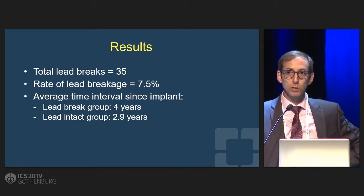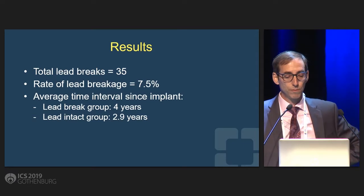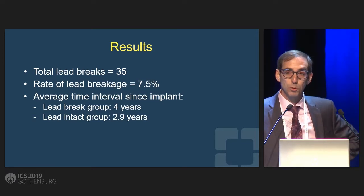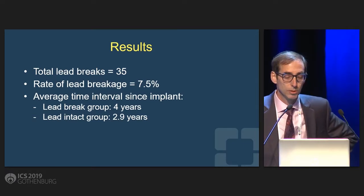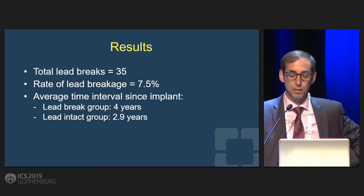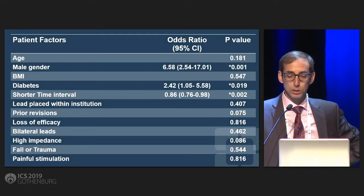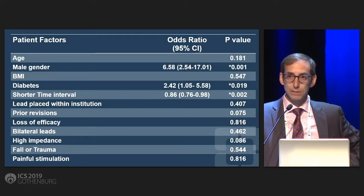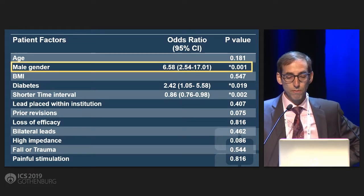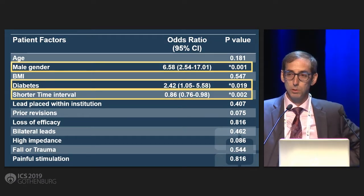When we looked at all these leads that were removed, we had 35 that actually broke during removal, which is a rate of 7.5%. One thing we noted right away was there seemed to be a time difference — those that came out intact had generally been in the patient for a shorter time. When we looked at various risk factors that might predict lead breakage, one very significant factor was male gender, diabetes, and a shorter time interval actually seemed to be protective.